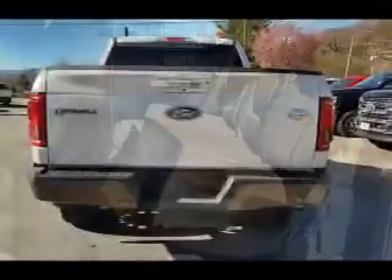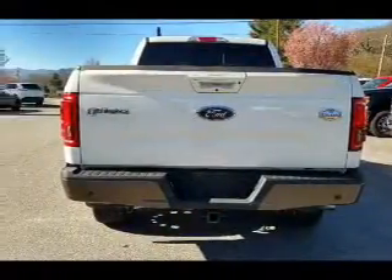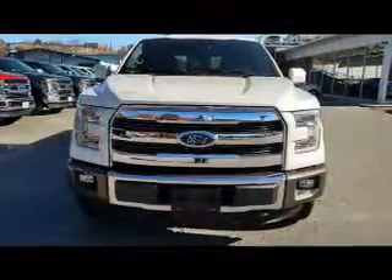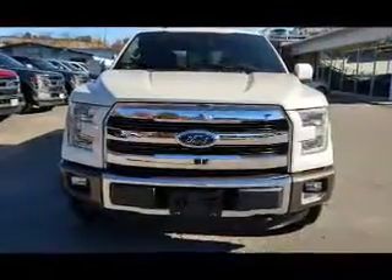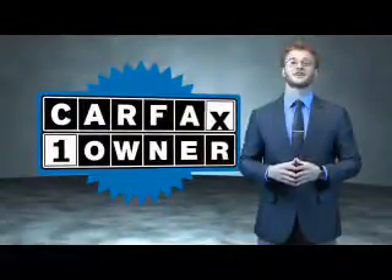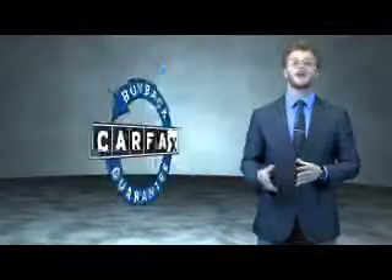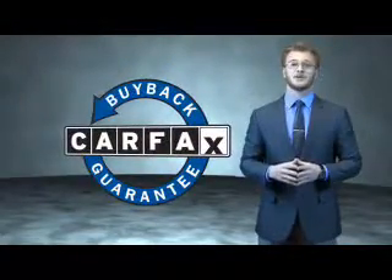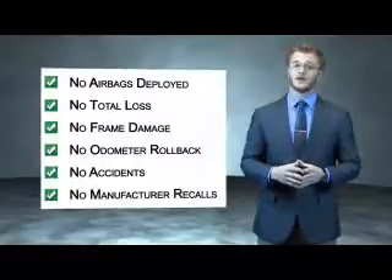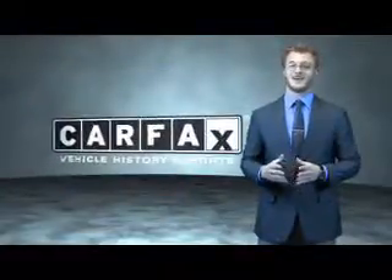Rest easy knowing this vehicle comes with a Carfax Vehicle History Report from Carfax, the most trusted provider of vehicle history information. Let us put you in the driver's seat today. Call or click to contact us. This is a Carfax 100 vehicle which qualifies for the Carfax Buyback Guarantee. Be sure to find a complimentary copy of the Carfax Vehicle History Report online or contact the dealership. Just say, show me the Carfax.